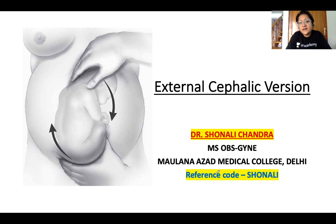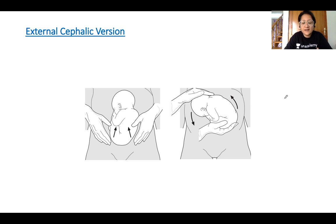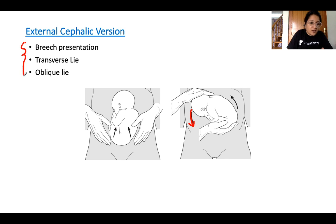Let's talk about External Cephalic Version. The baby is breech — buttocks down — that is what we call breech presentation. What we are doing is turning the baby around: external cephalic version. We are making the breech back to transverse, then moving the baby's head to make it into a cephalic presentation, done externally with hands on the abdomen. It is done for breech presentation, transverse lie, or oblique lie.